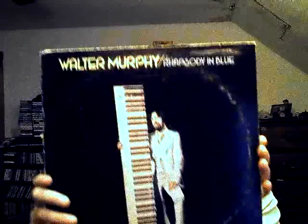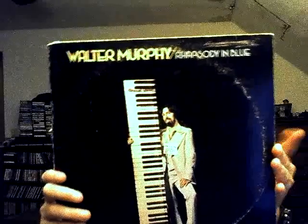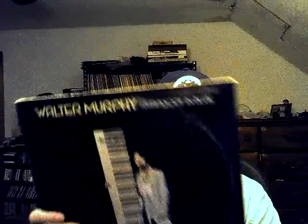Next is Walter Murphy's 'Rhapsody in Blue.' This is the guy who did 'A Fifth of Beethoven' for the Saturday Night Fever soundtrack. This one is on Private Stock Records — you don't find too many artists on Private Stock, or too many Private Stock albums in general.